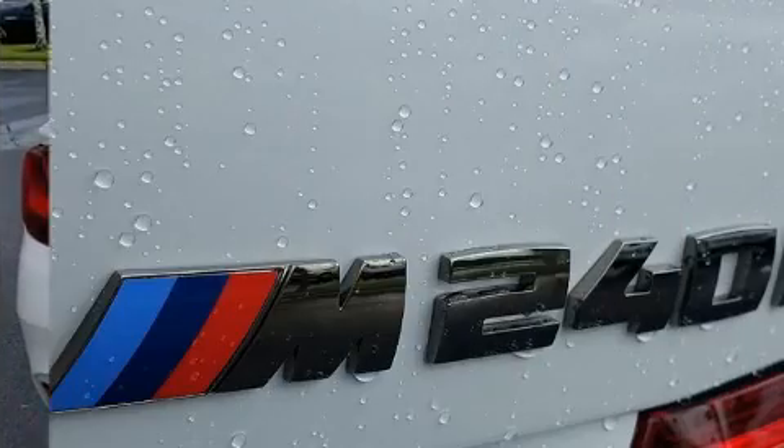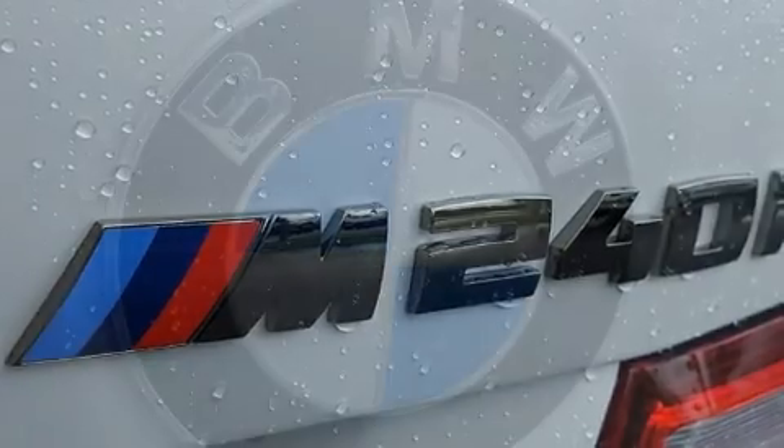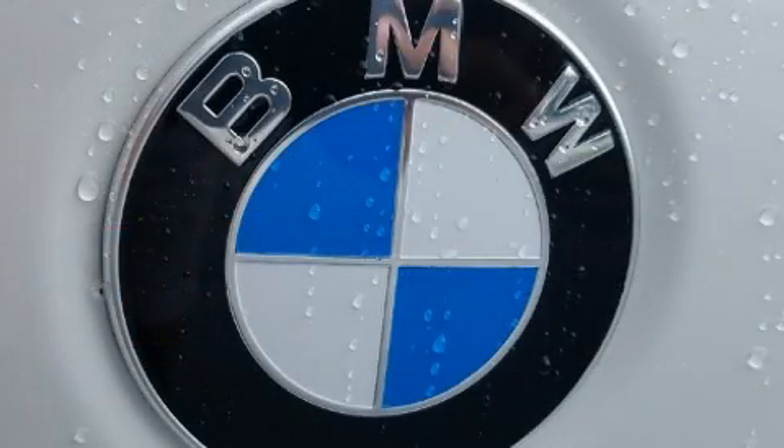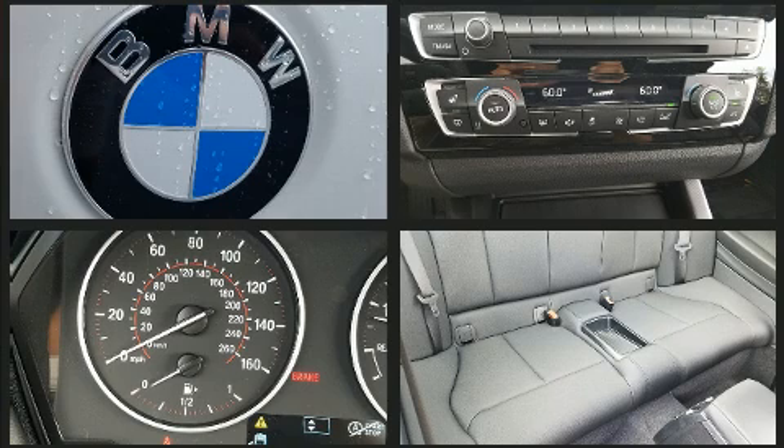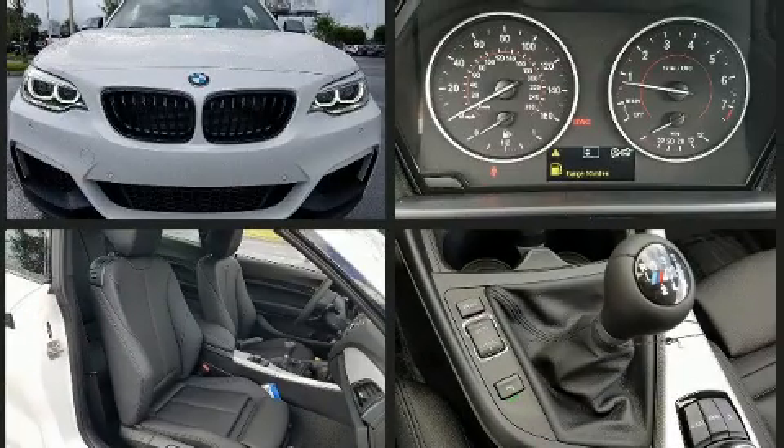A wealth of standard features means that you no longer have to sacrifice. Like heated seats, a leather steering wheel, a built-in garage door transmitter, a trip computer, turn signal indicator mirrors, rain-sensing wipers, and the power moonroof opens up the cabin to the natural environment.